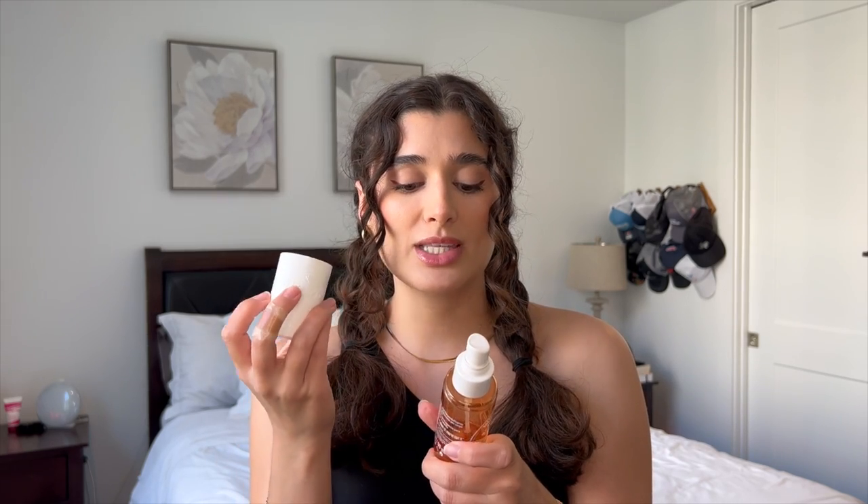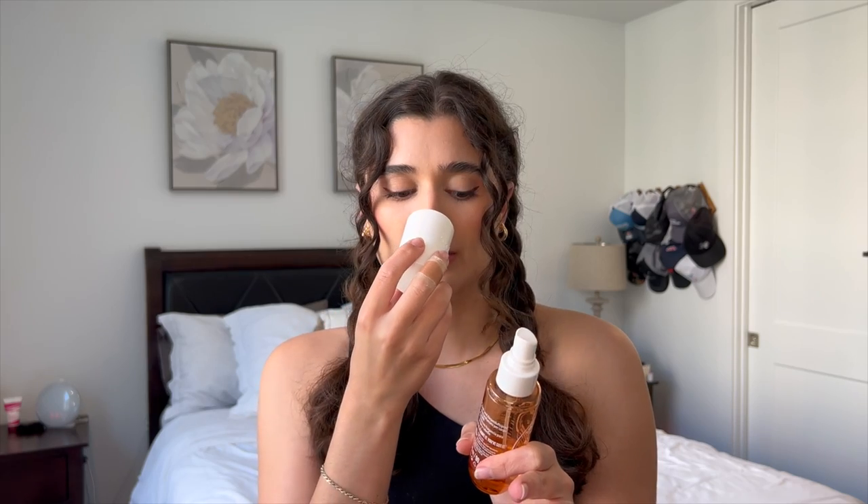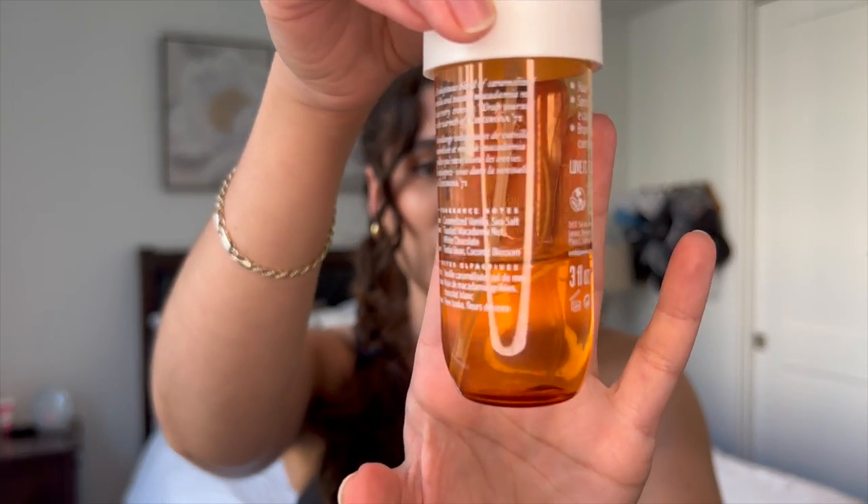The vanilla is the strongest note that you're going to smell. On the dry down, I definitely get some Macadamia and White Chocolate, and that Coconut Blossom is almost kind of a musky scent on me. This one wears so well — you can smell it all throughout the day. This was my signature scent for summer of last year, so I'm excited to bring it back out this summer. I purposely didn't finish it because I wanted to save some for later.